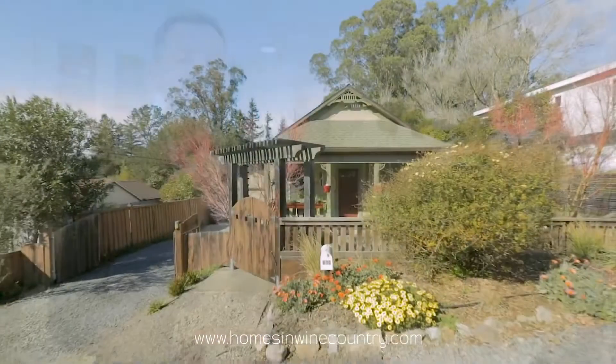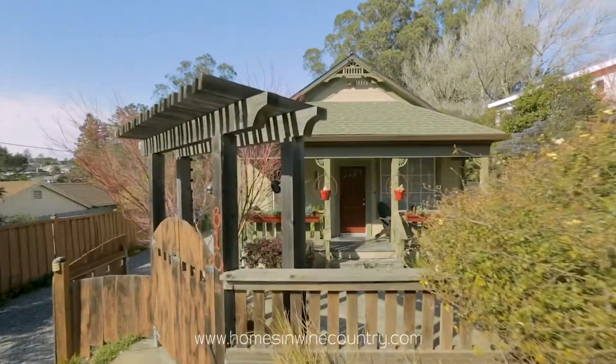Hi, I'm Sean Payne, Realtor with Pacific Union, and welcome to 610 West Street, located in West Petaluma, California.